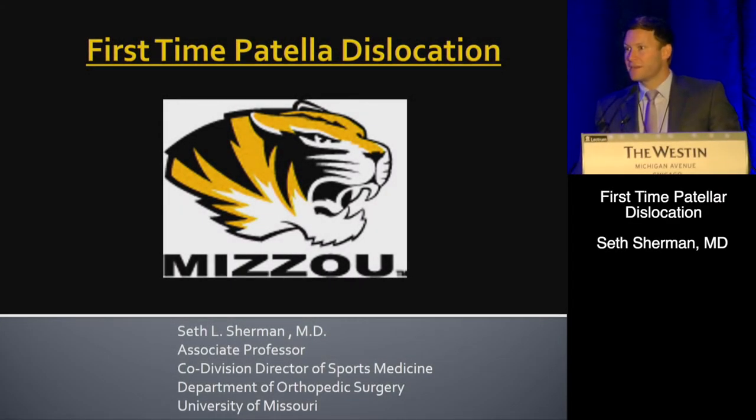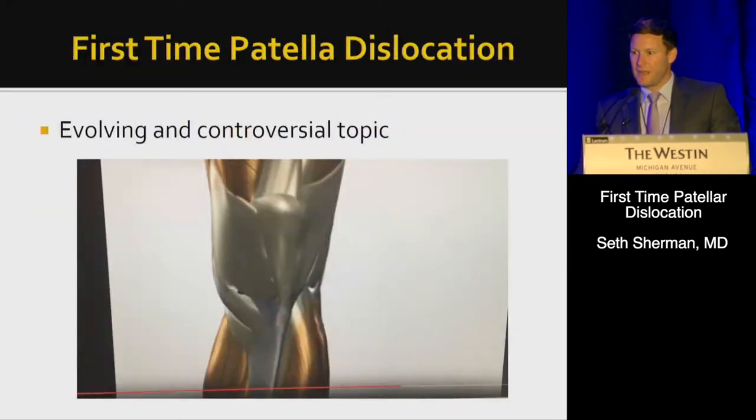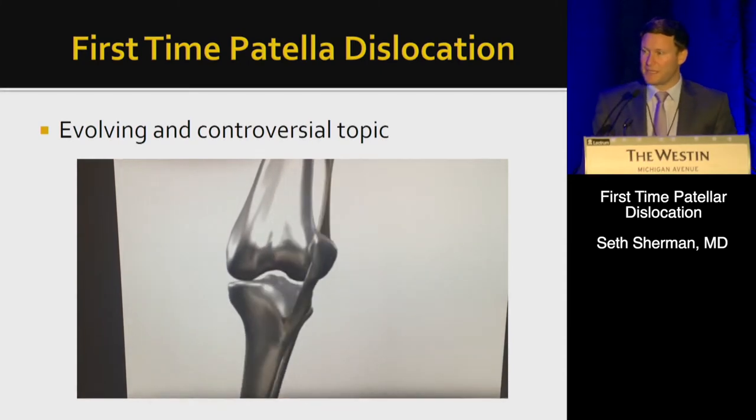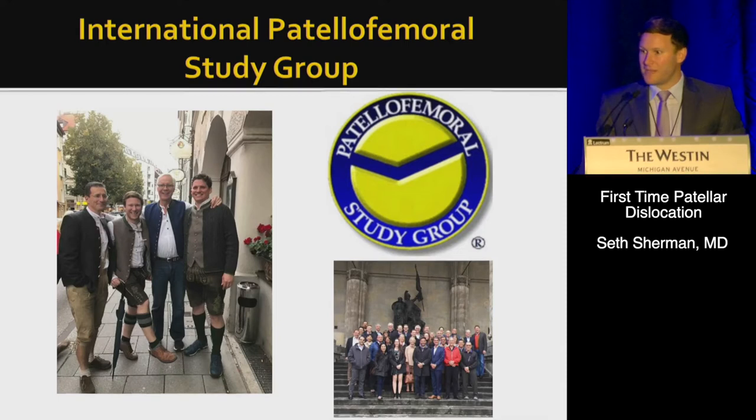I'm going to start things off here going over first-time patella dislocations. This is an evolving and somewhat controversial topic, so I'll lay out some of the evidence. Luckily I have good friends in the patellofemoral study group, all of whom are in this room, and so they can help guide me through this challenge.